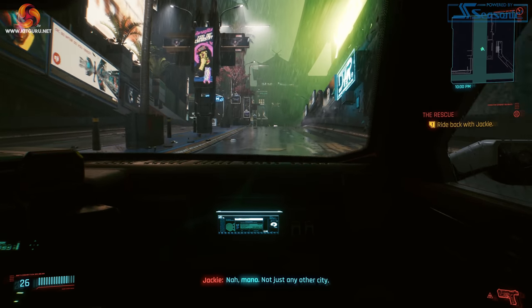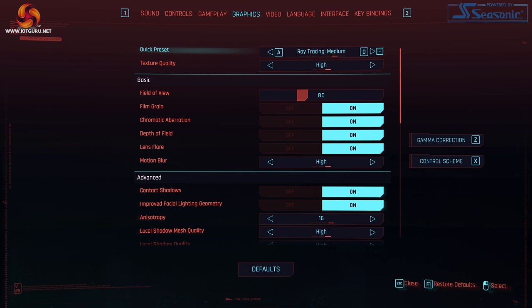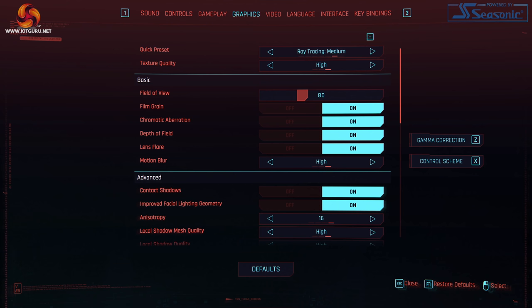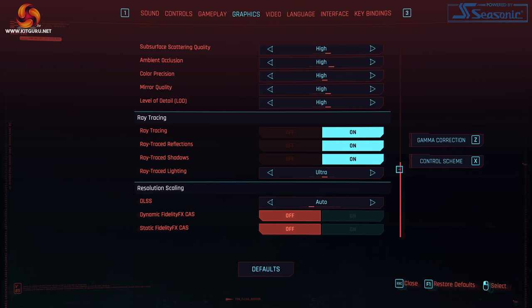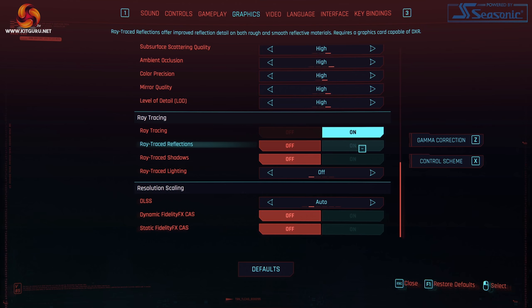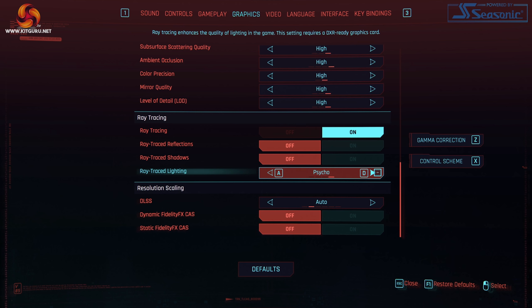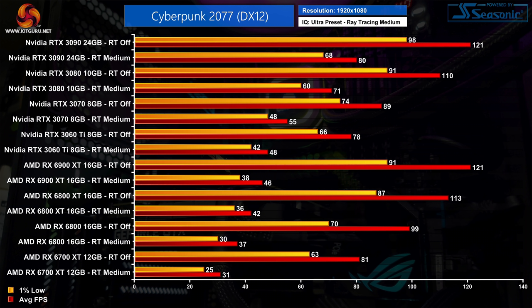Finally, just to outline the testing we have done today: we've tested all GPUs at 1080p, 1440p and 4K. We started off using the medium ray tracing preset, which only enables shadows and medium ray trace lighting quality. We then tested the ultra ray tracing preset, which adds in reflections and bumps lighting quality up to ultra. Then we benchmarked each individual ray trace setting to see how they scale, and we'll wrap up with a look at DLSS.